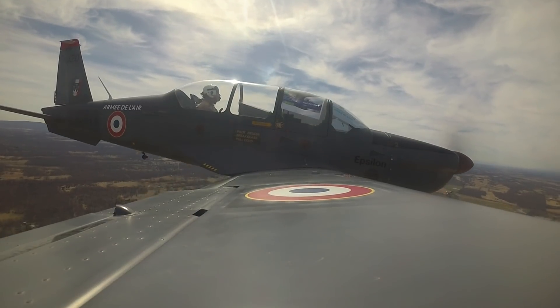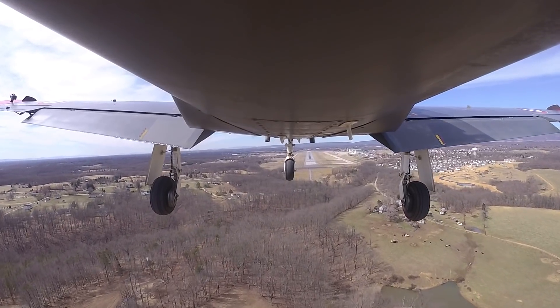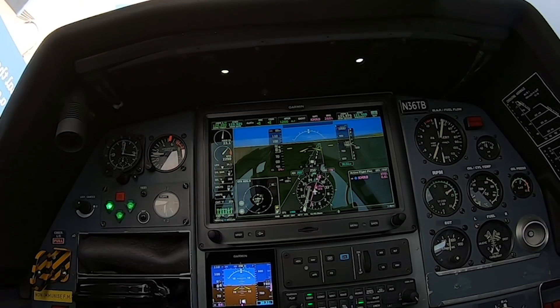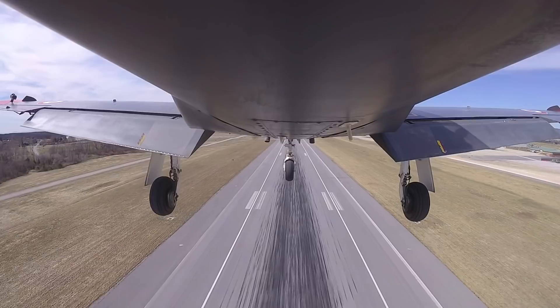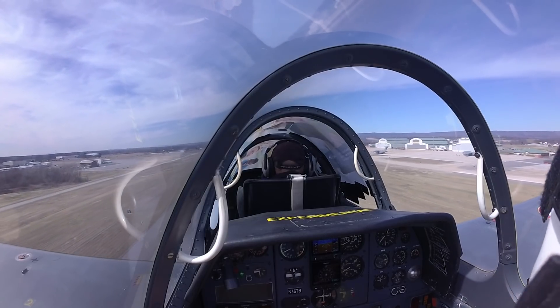We flew to Martinsburg, West Virginia, where a massive 8,800-foot runway gave us a huge target. Mike used synthetic vision to line up with runway 26 and descended to about 50 feet above the ground. When he started to round out, however, things got dicey. "Mike, this one to go around." "We're on the go."